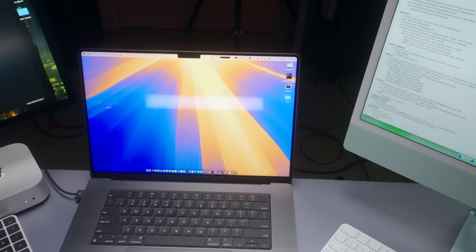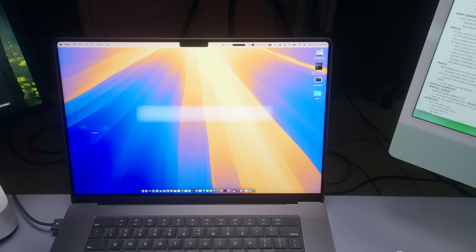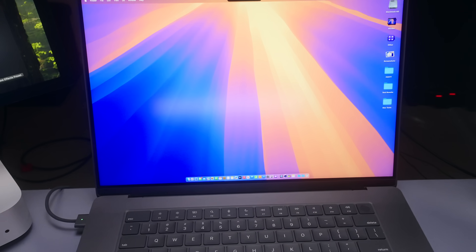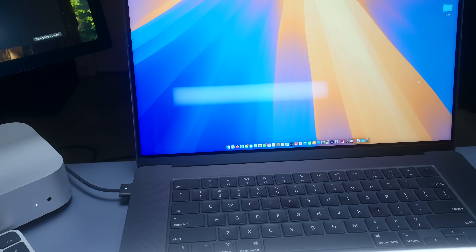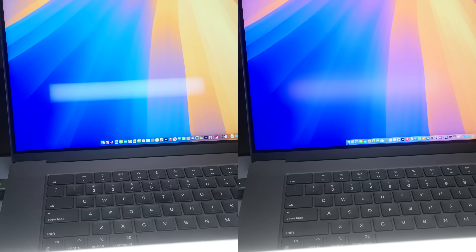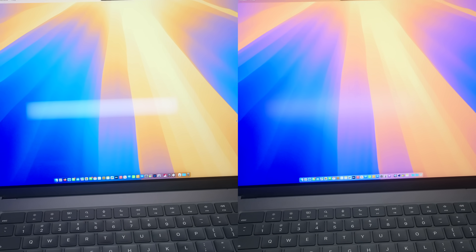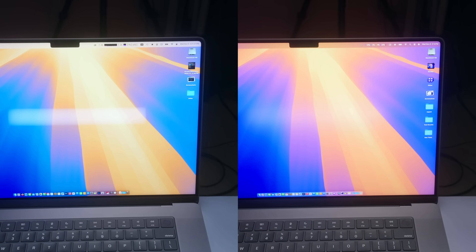Just like the old MacBook Pros, it comes with a nano texture display. This is amazing — once you get used to it, as I mentioned in my iMac video, there's no going back. It feels like your eyes can see what they need to without fighting reflections. It's a calming experience and makes the screen look gorgeous. Compared to the iMac, this is a different technology — it's a lot brighter and there's no washout when it comes to blacks.